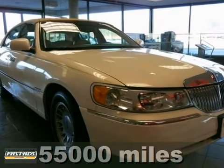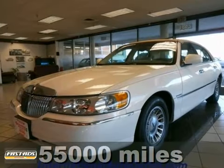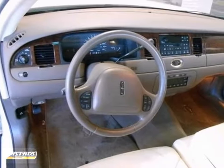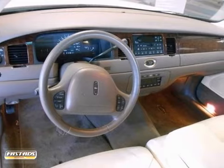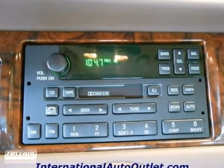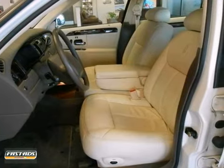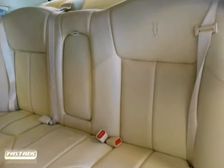Everyone will fit comfortably in this 1998 Lincoln Town Car with super low miles. With great features like a carriage top, anti-lock brakes, cruise control, leather seats and wood grain interior accents, this luxurious sedan is sure to please. You get a nice sound system, power locks and windows too.